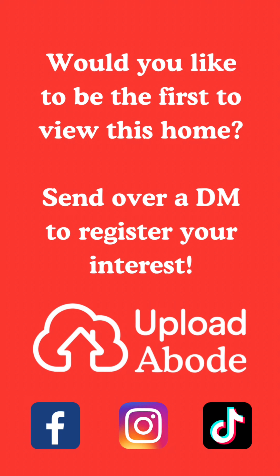We do expect this one to be popular and it will sell fast, so if you'd like more information please send us an enquiry. Thank you.